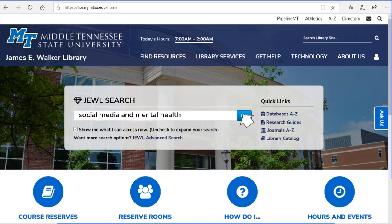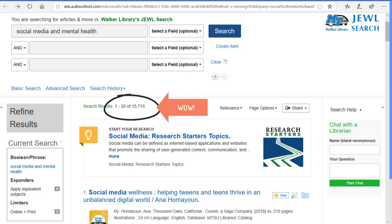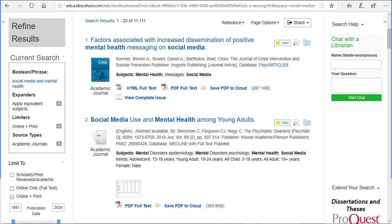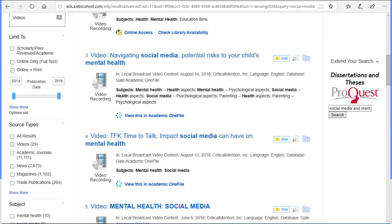For most topics, you'll find hundreds or even thousands of results from a variety of source types such as books, academic journal articles, newspapers, videos, and more.